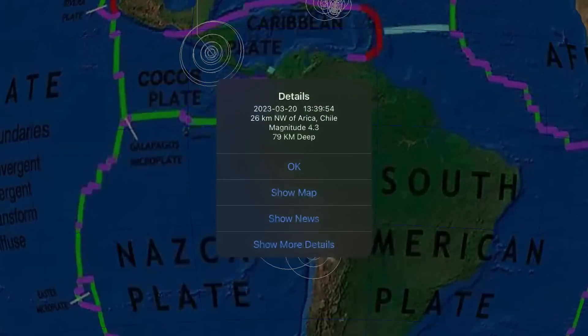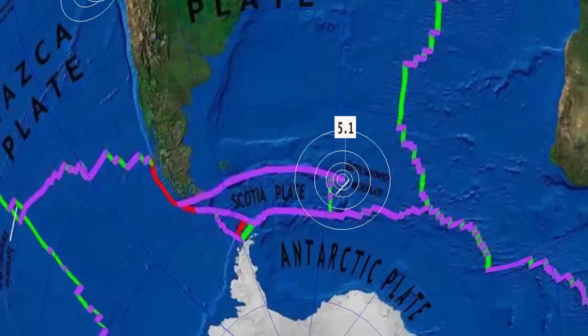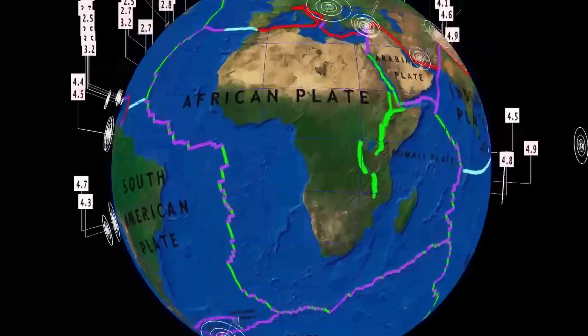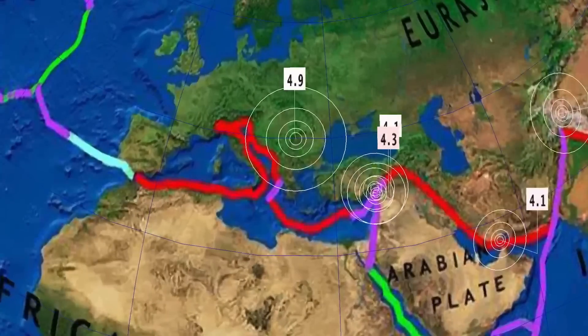Peru seeing a 4.7 and a 4.3 in Arica, Chile. South Sandwich Islands reporting a 5.1 magnitude at 133 kilometer depth — north South Sandwich Islands.